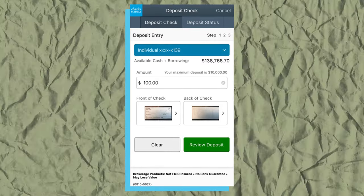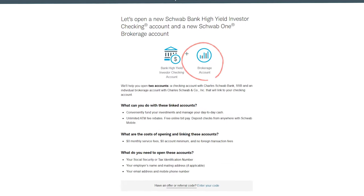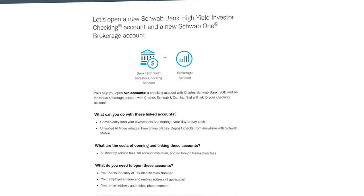You'll also have access to mobile check deposit, which is certainly my preferred method of depositing checks. And alongside their checking account, you must open a Charles Schwab brokerage account, which you actually aren't required to use. Charles Schwab used to make a hard pull on your credit when you applied for this type of account, but they got rid of that requirement back in 2020.